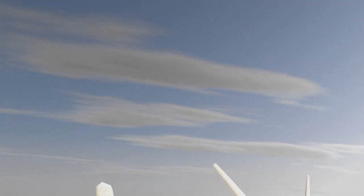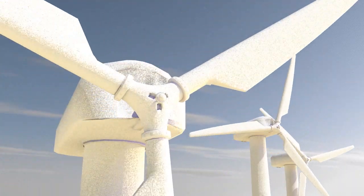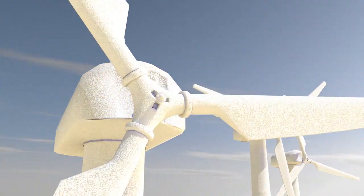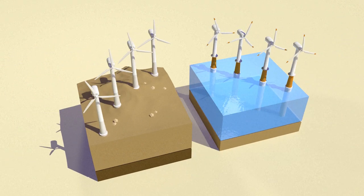A wind turbine produces electricity using the force of the wind. It's a source of renewable, inexhaustible and free energy. There are two types of wind farms: onshore and offshore.